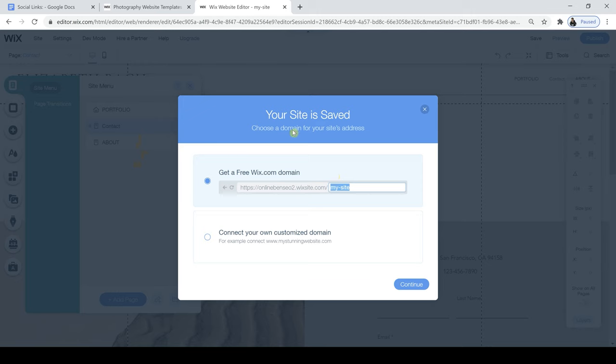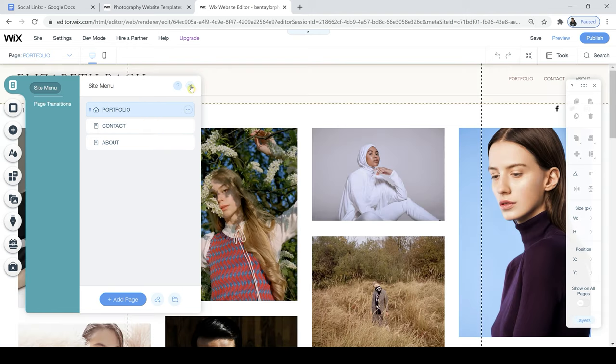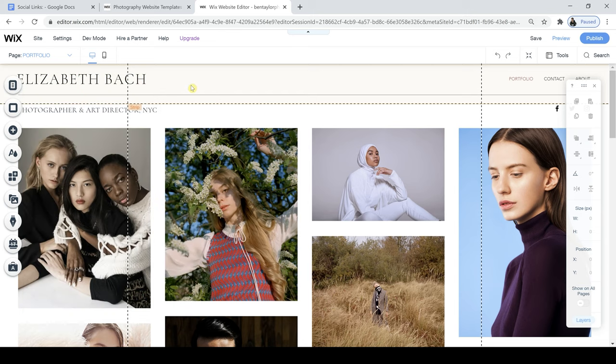It's saying the site is saved, and I can create a free Wix.com domain. I'm going to do that now, though I don't want the Wix.com prefix — I want just my domain name, so I'm going to change this later on. For now I'm just typing in Ben Taylor Photography and clicking Continue. Finally, I just need to rename this Contact page so it's all capitals and matches the others. I've now got my navigation sorted — my three main pages — and now let's go on to Portfolio and start making some real changes to this website.